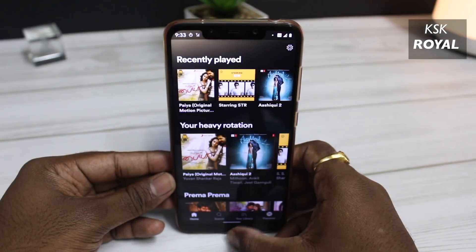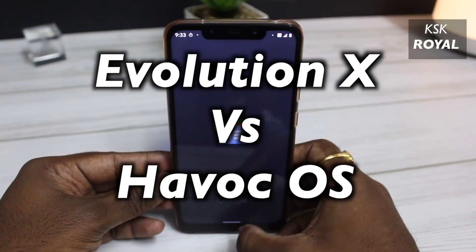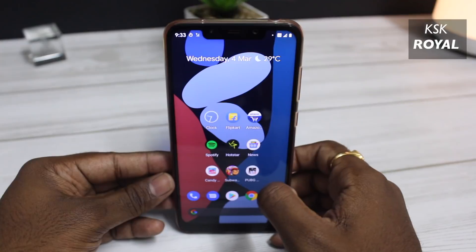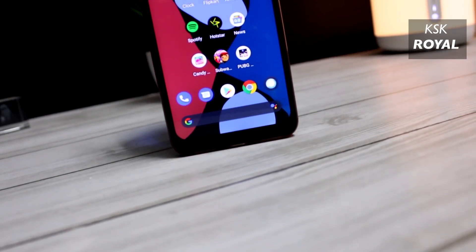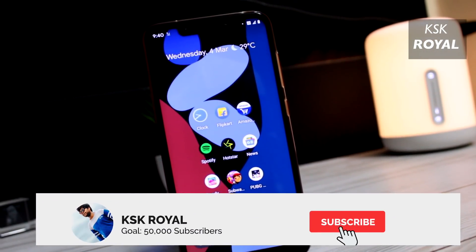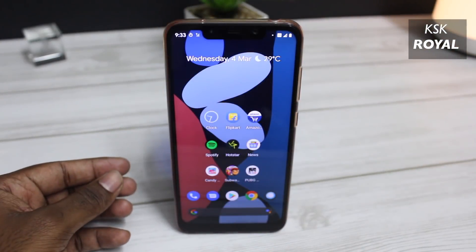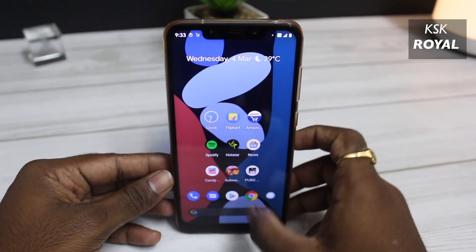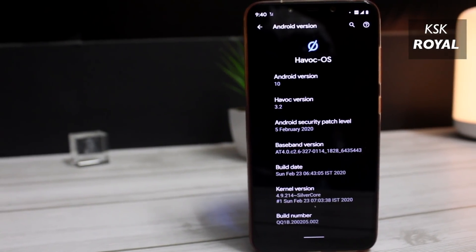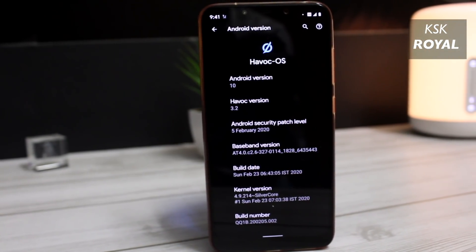In this video, I will be testing the speed of Evolution X 4.1 vs Havoc OS 3.2, the fastest Android 10 custom ROMs, and see which one wins the battle. As usual, I will be using the monster Poco F1 running these two ROMs. Evolution X 4.1 and Havoc OS 3.2 are currently the most popular Android 10 custom ROMs in terms of speed and stability. These two ROMs bring stock Pixel features to your smartphone.